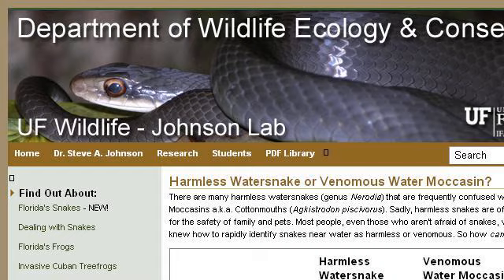You can also try ufwildlife.ifas.ufl.edu, especially the page 'Venomous Water Moccasin or Harmless Water Snake.' Here is the link.